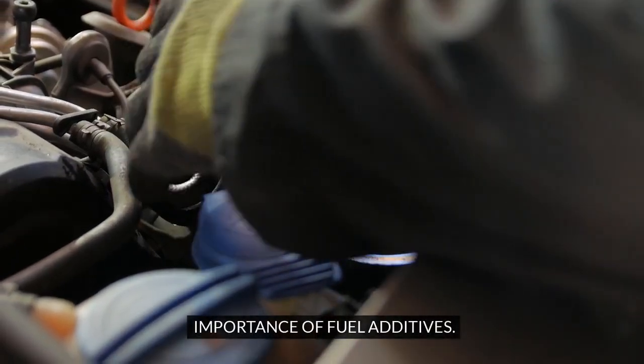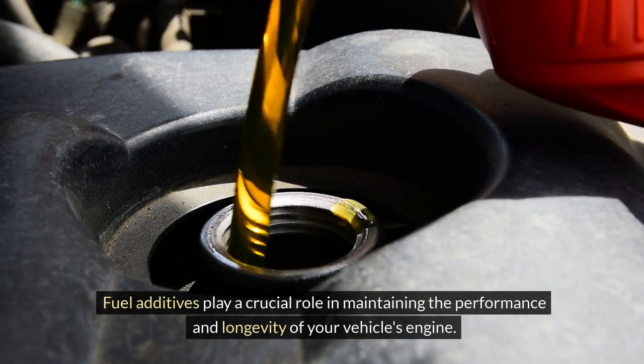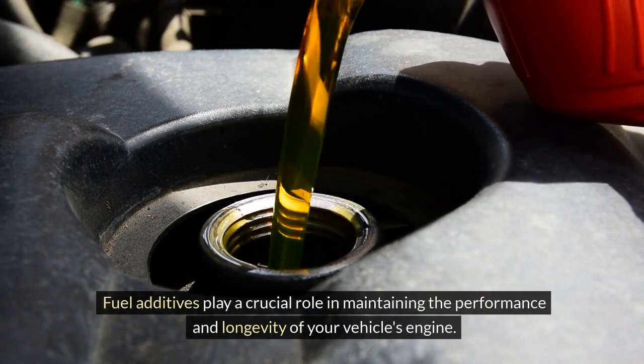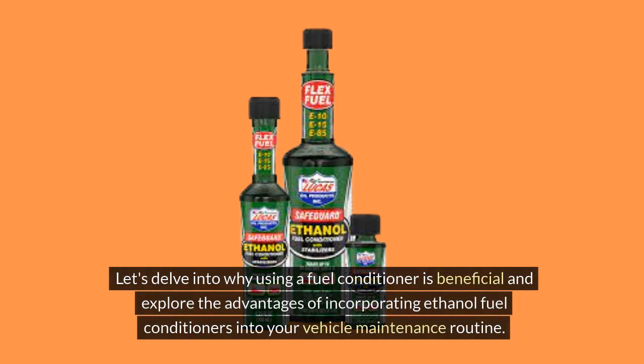Importance of Fuel Additives. Fuel additives play a crucial role in maintaining the performance and longevity of your vehicle's engine. Among these additives, fuel conditioners like Lucas Oil Safeguard Ethanol Fuel Conditioner are designed to address specific issues related to ethanol blended fuels commonly found at gas stations today. Let's delve into why using a fuel conditioner is beneficial and explore the advantages of incorporating ethanol fuel conditioners into your vehicle maintenance routine.